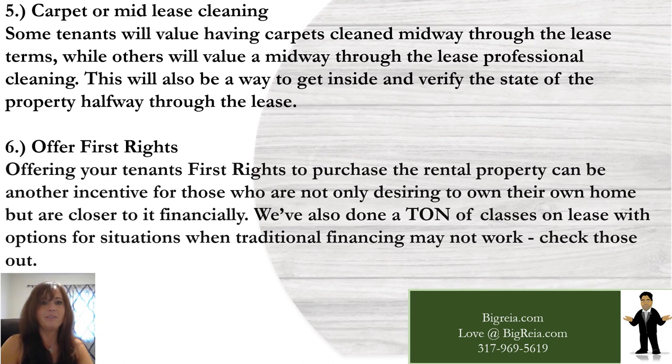Number six: offer first rights. Offering your tenants first rights to purchase a rental property can be an incentive for those who are not only desiring to own their own home but are closer to it financially. We've also done classes on lease with options for situations where traditional financing may not work, so check those out as well.